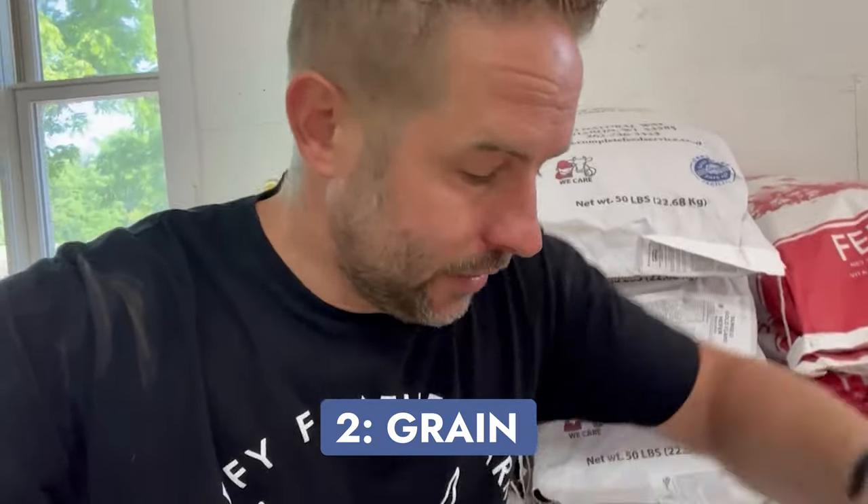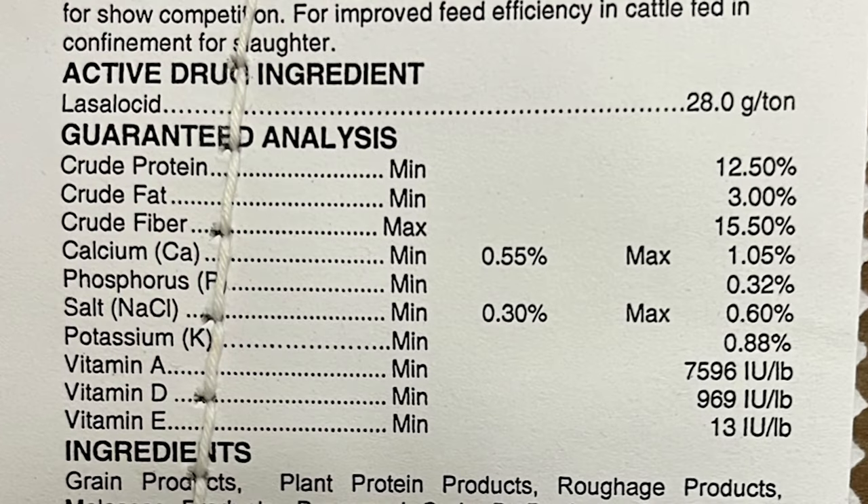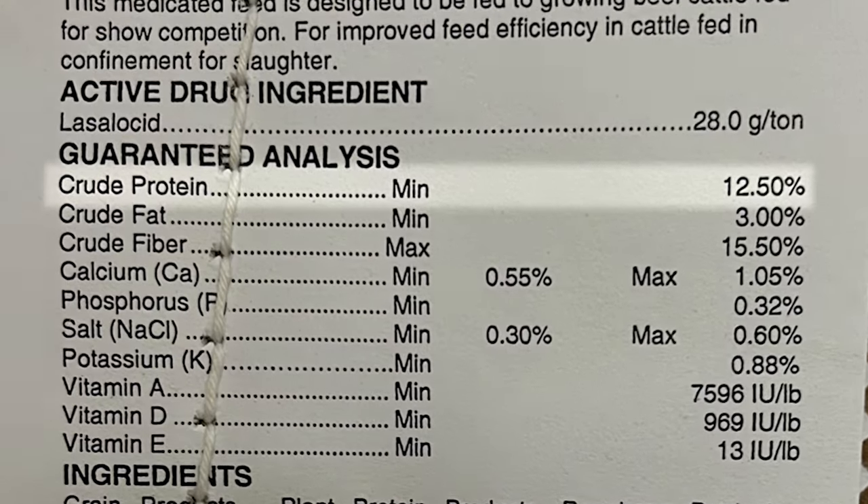Now let's talk about grain — the second thing we feed our cattle. Grain can be a number of different things, but this is our grain. It's not pure corn; it is a mixture of a bunch of different things. The label includes: crude protein, crude fat, crude fiber, calcium, phosphorus, salt, potassium, vitamin A, vitamin D, and vitamin E — all outlined by percentage. Our grain has a protein content of 12.5%. We figure how much to feed based on grain amount per cow weight. We put it all out at once and they free-feed, so we don't separate every animal, but we put out enough grain for the number of cattle we have in that section.